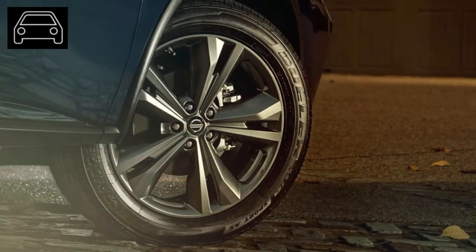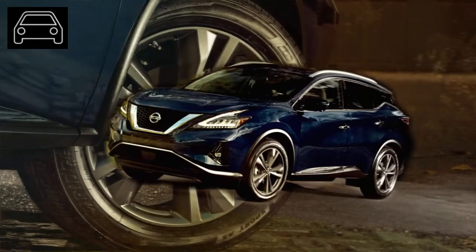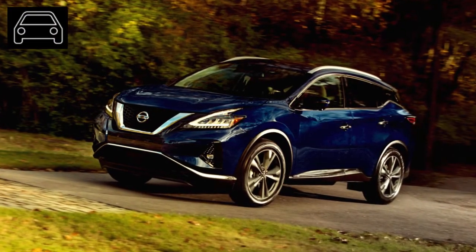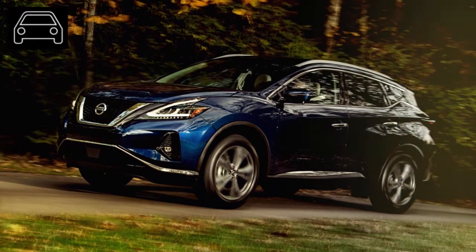This model year will be part of the yet-to-be-announced fourth-generation Murano. As of today, Nissan has not yet launched the fourth generation, so we are writing this preview with the third generation 2019 model year specs in mind.